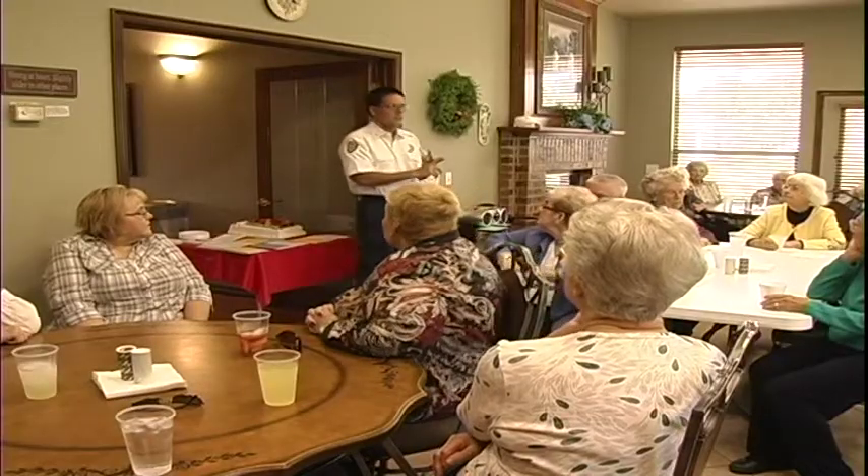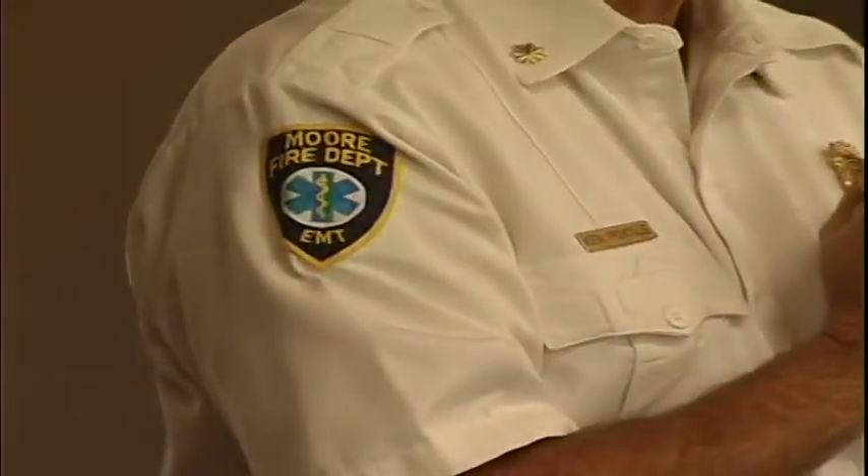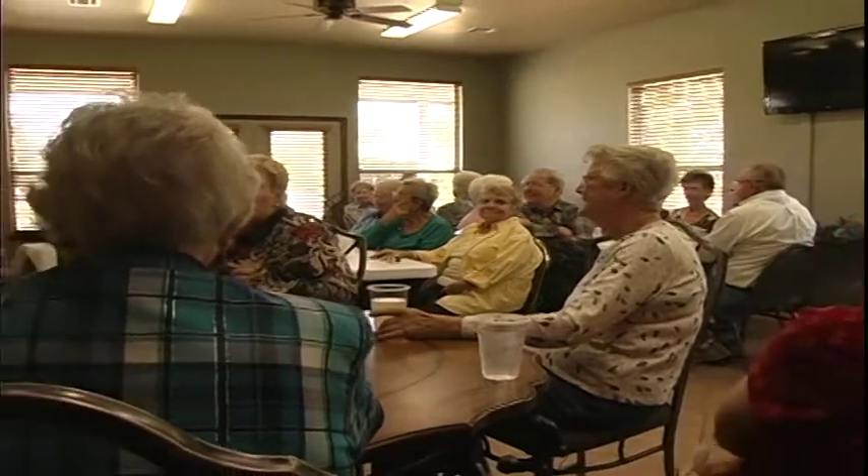Elementary schools aren't the only groups that can take advantage of fire safety training. Senior citizen groups, business organizations, or virtually any group — older, younger, or in-between — can benefit. There's no fee to arrange a presentation. Our biggest goal is to educate the community about fire prevention and life safety tactics on things they can do to be safe and make good decisions.